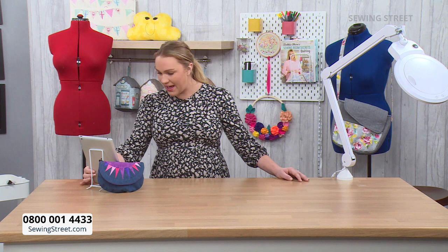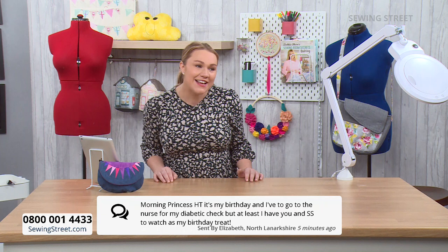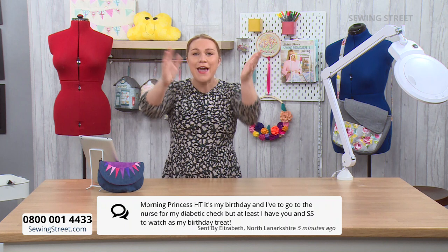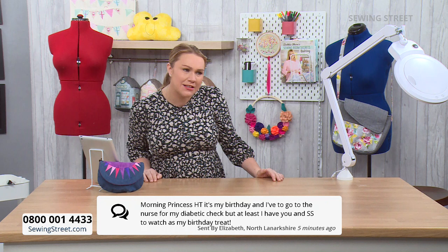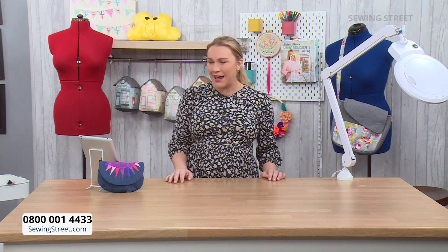Julie, I know it was so scary, wasn't it? Jill said her attempt at the sunburst bag was awful, so she'll be watching to get some tips and try again — stay tuned for Barbara's tips because she's got lots of great tips. Hi Elizabeth! Elizabeth says it's her birthday. Happy birthday! I've got to go to the nurse for my diabetic check, but at least I have you and Sewing Street to watch as a birthday treat. Happy birthday! If I was allowed to sing happy birthday, I would — I don't think I'm allowed to.